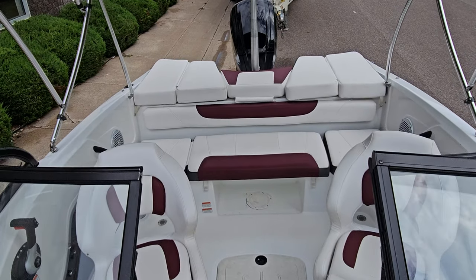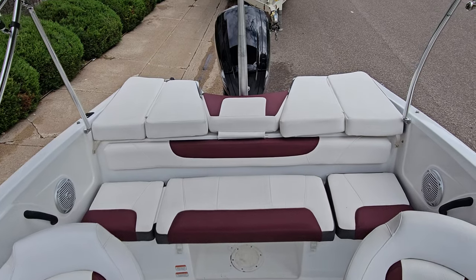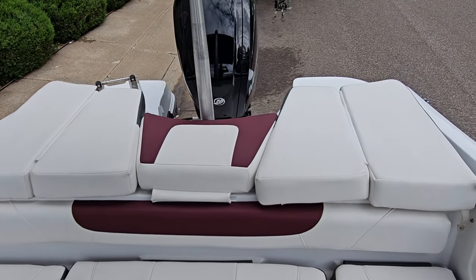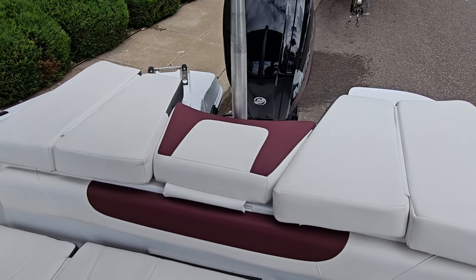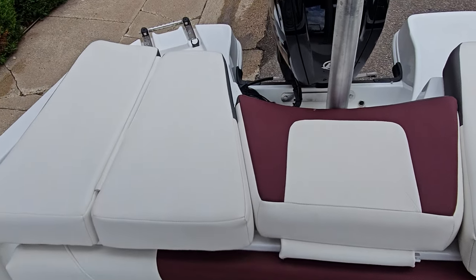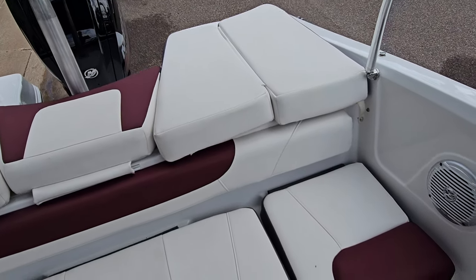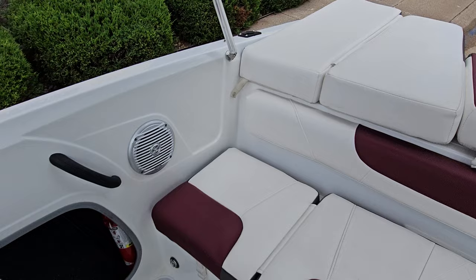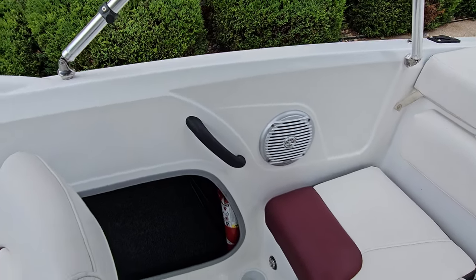When you step on board, I think the first thing you notice is that for an 18-foot boat you have a lot of volume. Beautiful back bench seat with cushions that are fully removable. As a 2018 you'd expect it to look very nice and it certainly does. The seating is deep and comfortable. You'll notice in the back you've got speakers and all Bluetooth.